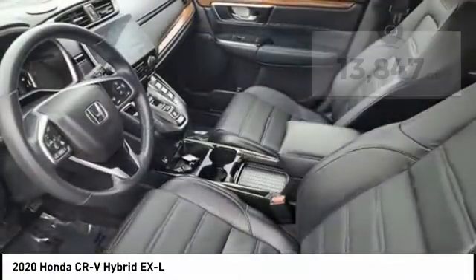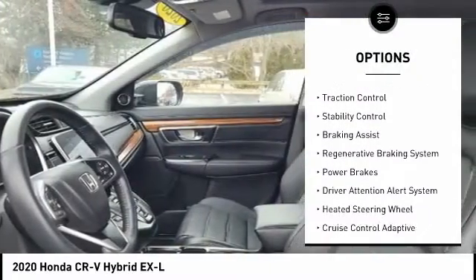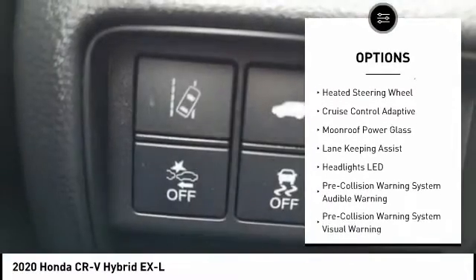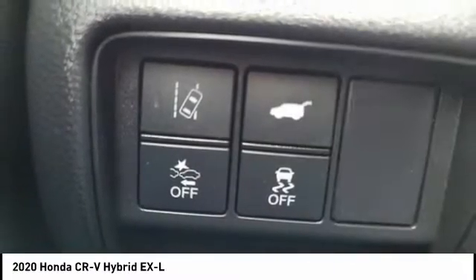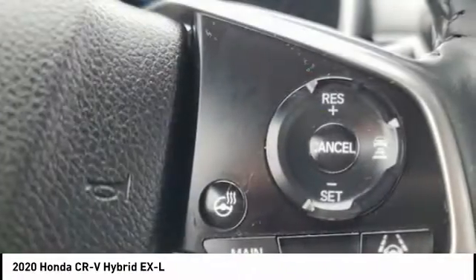Here are some of this vehicle's great options: power windows with safety reverse, remote engine start, active grille shutters, traction control, stability control, braking assist, regenerative braking system, power brakes, driver attention alert system, and heated steering wheel.